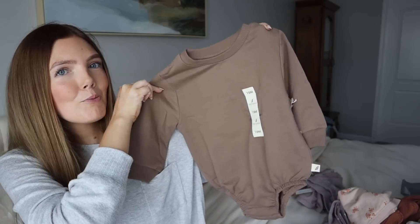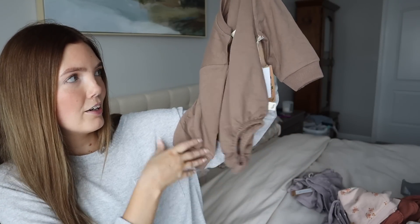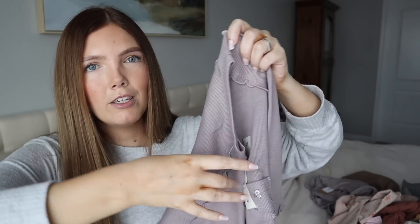Then I got her this little onesie sweatshirt — this also looked like it ran big so I got it in 18 months. Maddie is very small, only in like the 15th percentile for height and weight — she's more the size of a 12-month-old, not an almost 17-month-old. But that means she can wear this cute stuff for longer! I was thinking she could wear this sweatshirt onesie with tights and boots. It's brown but I love neutral things for her.